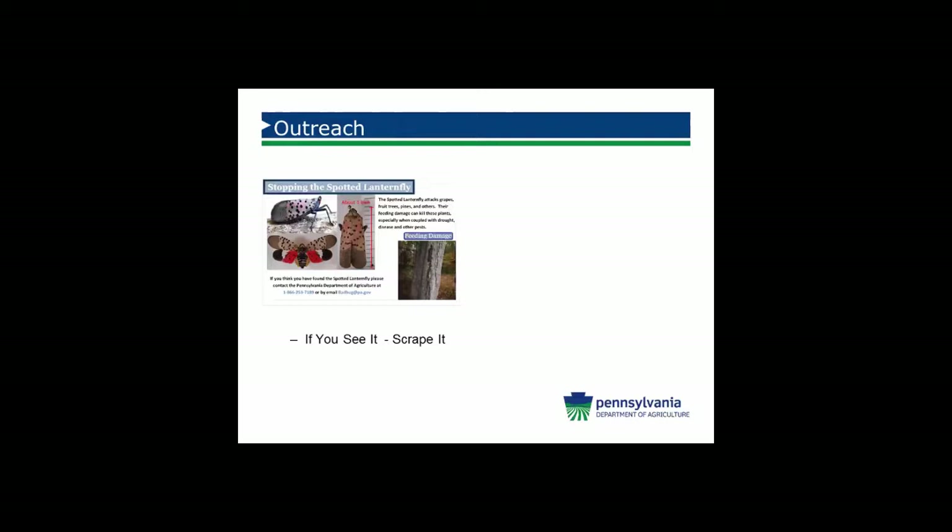We've been doing a lot of outreach since we began in 2014. One of the first things we did is what we refer to as a 'see it, scrape it' card. It is about the size of a credit card and is a tool that gives you the life stages of the insect, what to look for, and contact information for if you find the insect. The card can also be used to scrape off egg masses — kind of a twofer — which many people find to be a very handy tool. It fits in your wallet very easily.